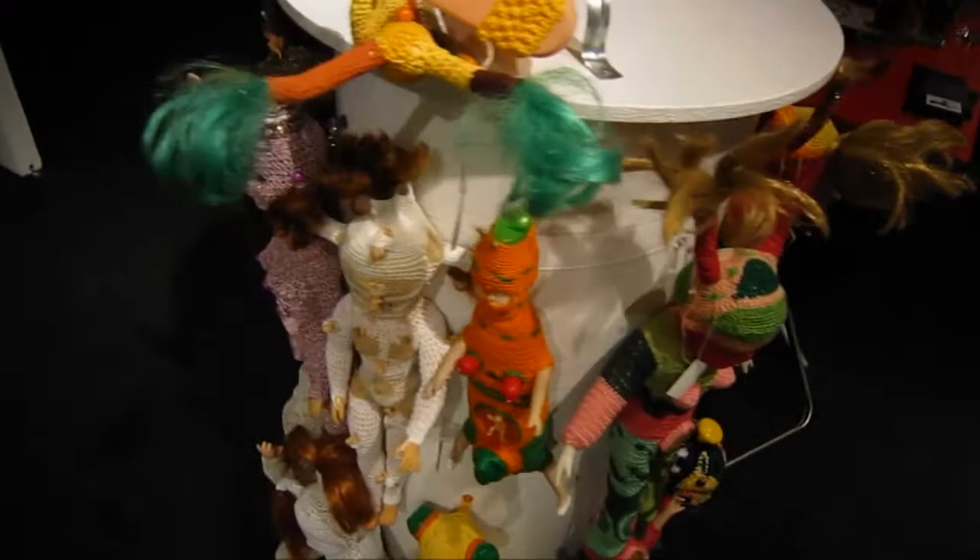It's like the doll cozies. There's a Barbie doll.